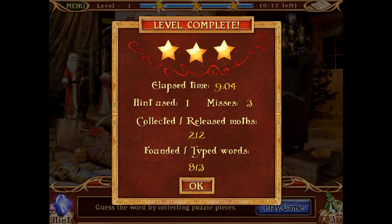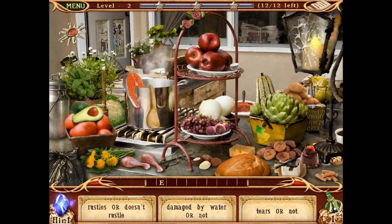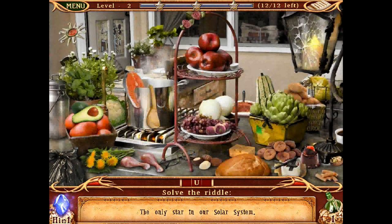Three stars — that'll do me nicely! Okay, here we go — level two. Let's have a look. I'm going to try this one first because it's a nice short one: the only star in our solar system is the sun. That was nice and easy.